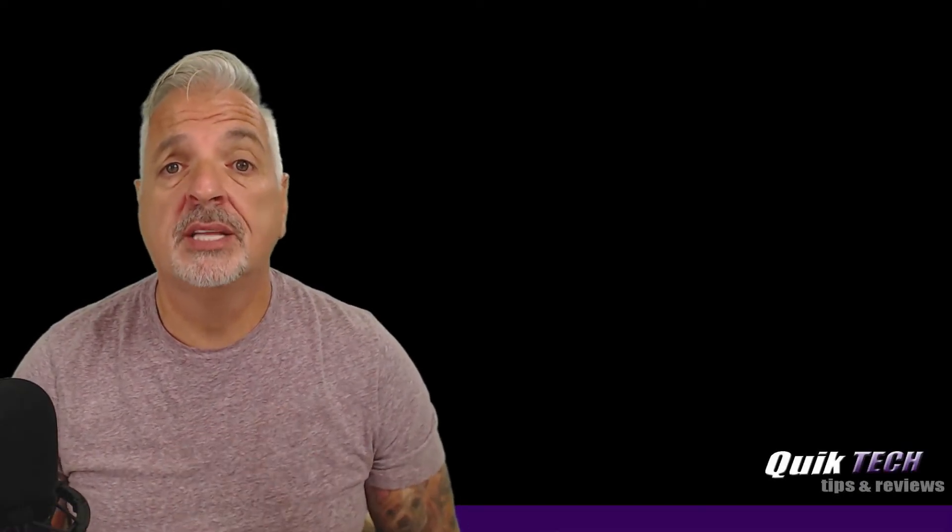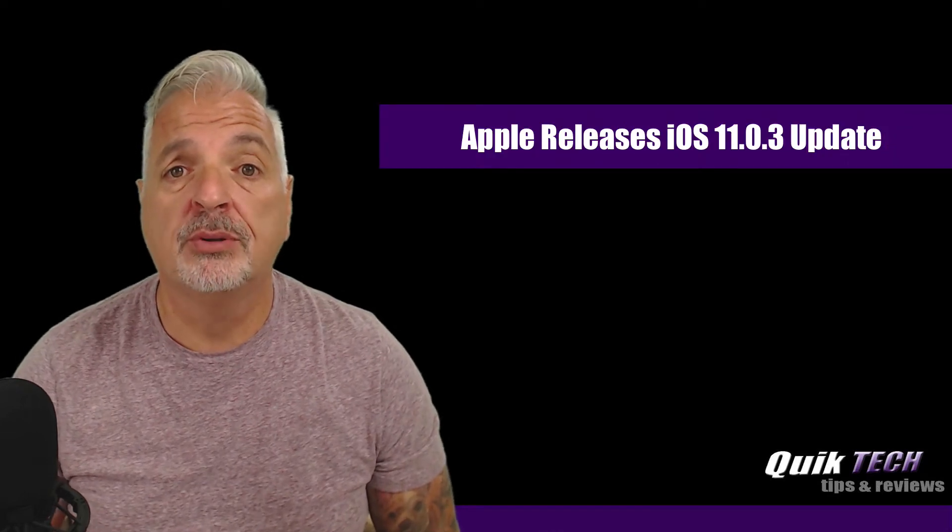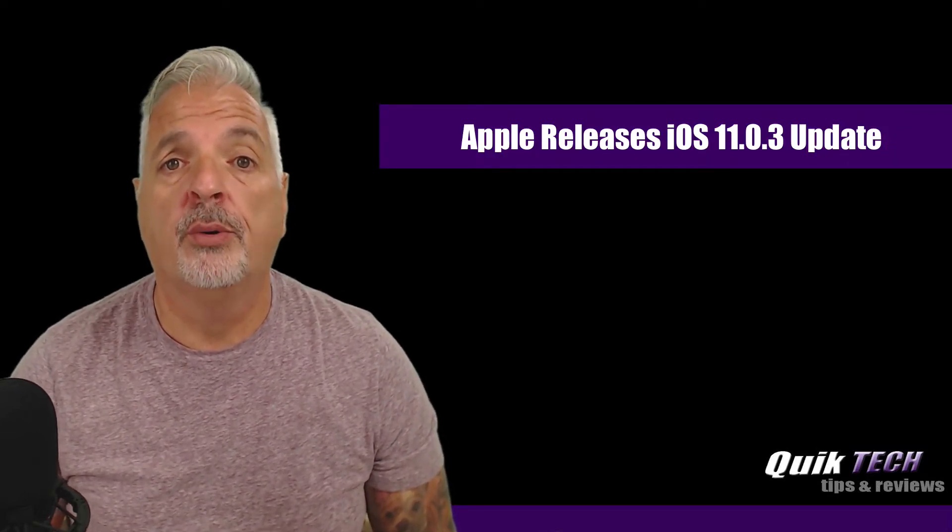Hey, what's up guys? Welcome to Quick Tech Tips and Reviews. My name is Tony. In today's video, we're going to talk about Apple's recent release of iOS 11.0.3.